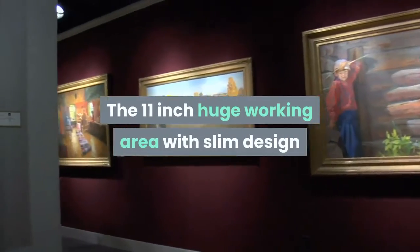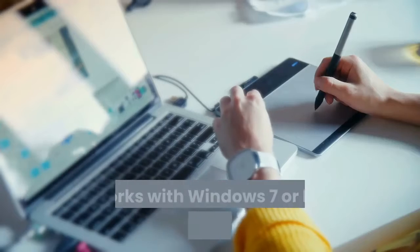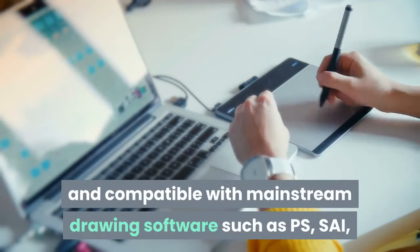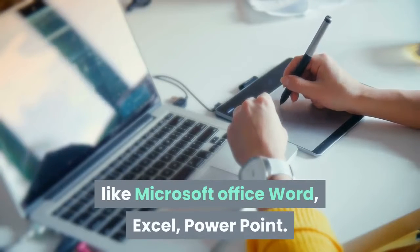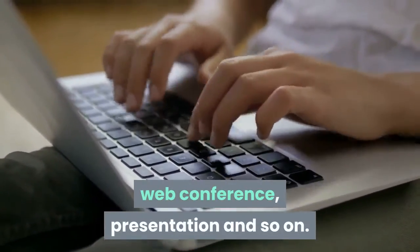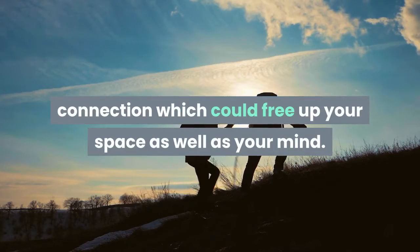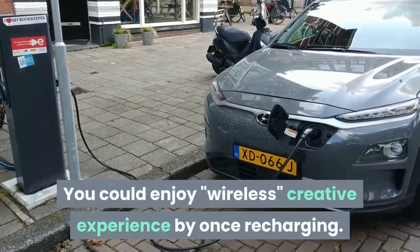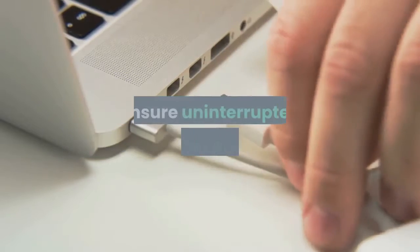The 11-inch working area with slim design will be your best choice of graphics drawing tablet — larger space, more creation. It works with Windows 7 or later and Mac OS 10.12 or later, and is compatible with mainstream drawing software such as Photoshop, Illustrator, Corel Painter, etc. HUION tablets are also well compatible with Microsoft Office Word, Excel, and PowerPoint, making it ideal for online teaching, remote work, web conferencing, and presentations. HUION's outstanding battery technology ensures over 30 hours of wireless use, and even when the battery runs out, recharging via USB ensures an uninterrupted creation process.